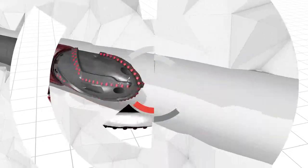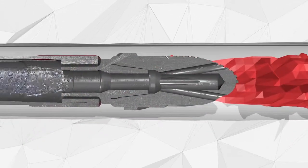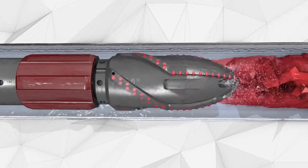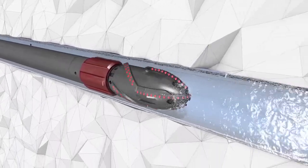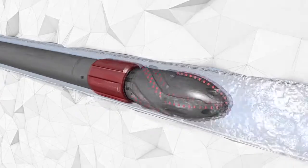Turbo Runner is run in hole on the end of a completion string. When an obstruction is encountered in the borehole, well fluid is circulated through Turbo Runner, activating the reamer shoe at its tip. Crucially, the shoe rotates at high speed, washing and reaming its way through the obstruction without the need to rotate the liner or completion. As a result, the Turbo Runner clears the borehole all the way to target depth.